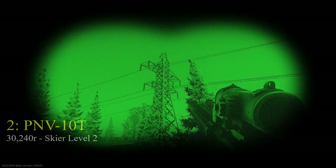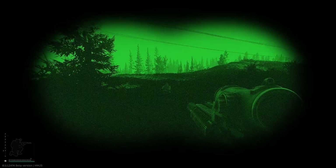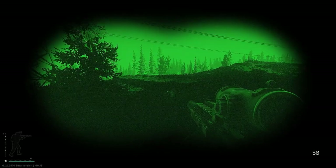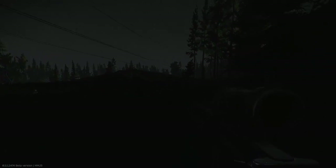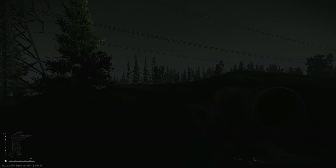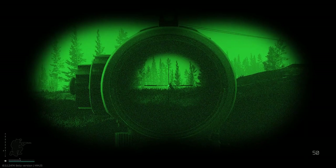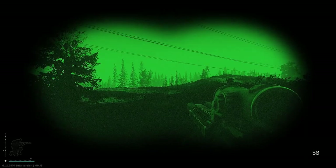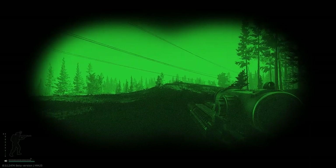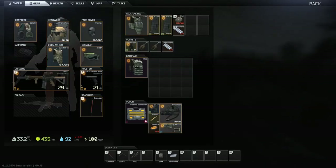Now this is the PNV-10T night vision, and straight away you can see a clear difference with these goggles and the monocular device. The colour is a much darker green, which I'm not personally a fan of because targets tend to blend in on certain backgrounds, especially when they're stationary. Even at close range you can see that my friend here would be quite hard to see unless he was moving. The only reason I can see him at medium distance is because he's moving and he's on a clear background — he's silhouetting. If he was in some foliage it would be much harder to see him.